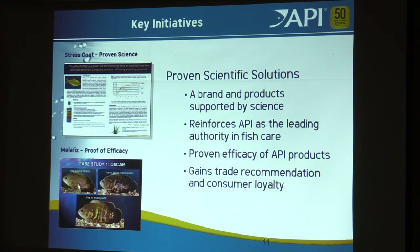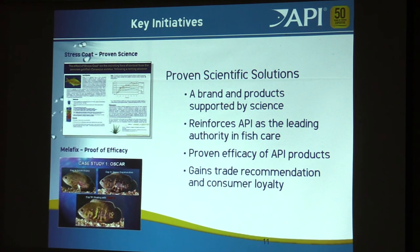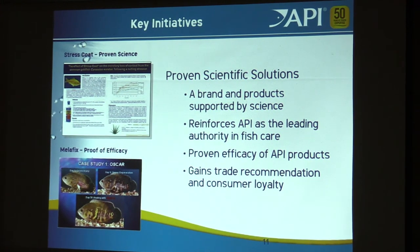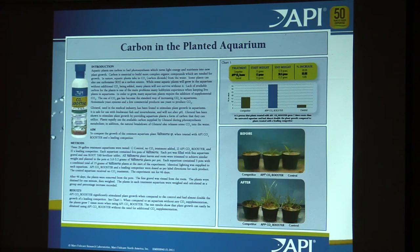All this science goes to the work. We have a term: proof through science, or proven scientific solutions. Everything I'm going to talk about tonight, you can challenge me and ask where the science comes from — I'll tell you what the protocols were. We do sheets that cover the introduction, the research, the results, and a conclusion. When I mention products, there's science behind them. I challenge other companies to do that.